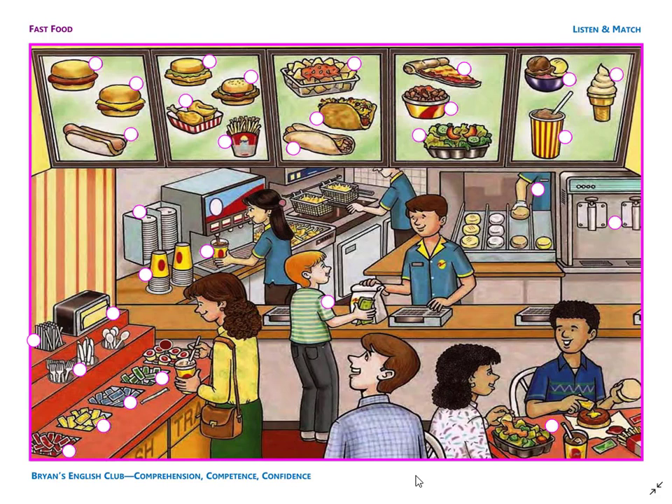Number 17. It is a chocolate milkshake. The milkshake is in a yellow and red striped cup. There is a straw in the chocolate milkshake too. Number 18. It is mustard. The mustard is yellow. The mustard is between the ketchup and the mayonnaise.